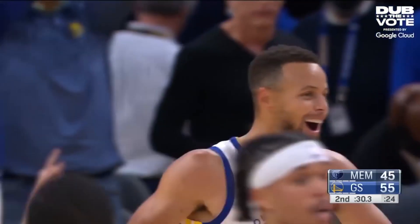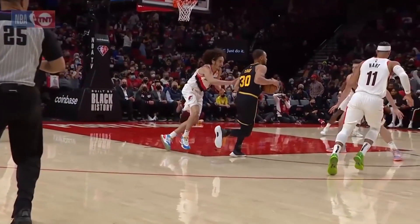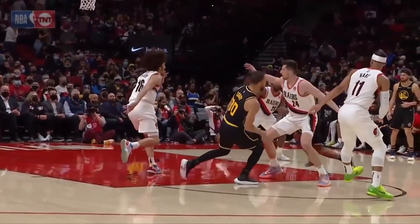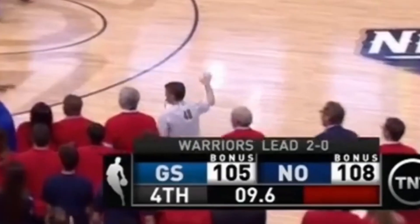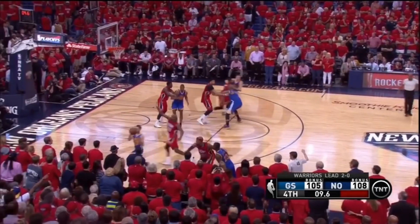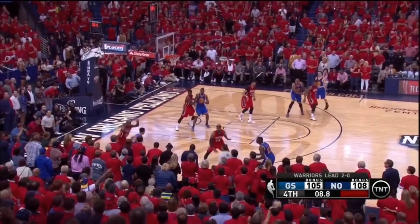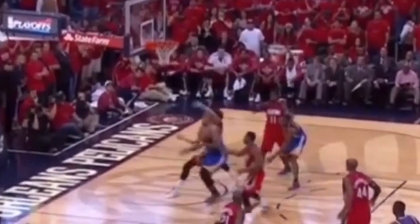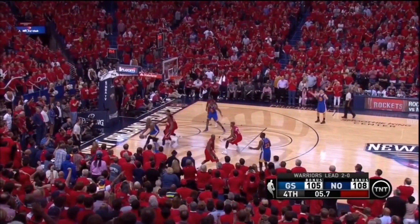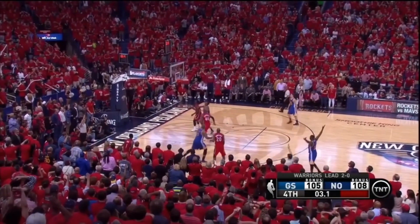Now I know that was a difficult shot to make, but I'm pretty sure that's nothing compared to the degree of difficulty on this next one. With less than 10 seconds left in the game, the Dubs were looking to hand the Pelicans their first win of the series as they were down by three. After Steph missed the first attempt, Spates was at the right place at the right time to grab the offensive board. And for someone as deadly as Steph is from beyond the arc, giving the man another clean look at the rim is just asking for it. Even if you put two defenders on him, none of that would matter, because Steph would not miss twice in a row.